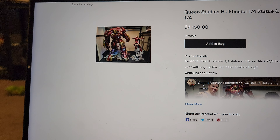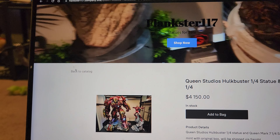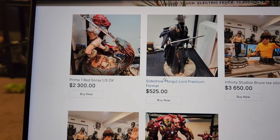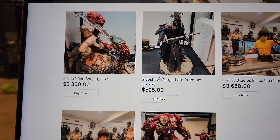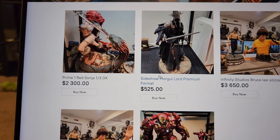For example, you can buy the Hulkbuster and the Mark 7 quarter-scale for $41.50 on the website. I'll be updating the website regularly, and I'm going to leave the link in my YouTube channel description so anytime you go to my channel you'll see it right there. I'll also include it in the description of every video from now on.